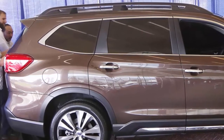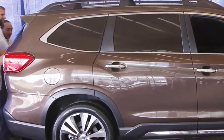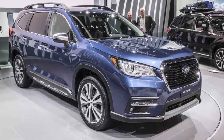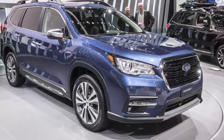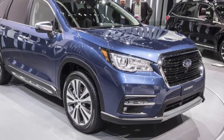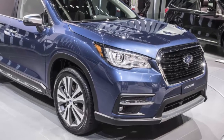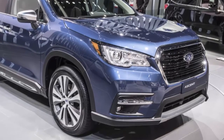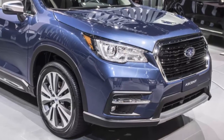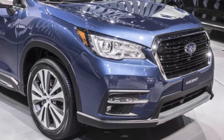Subaru of Indiana Automotive, Inc. has seen substantial growth in the last five years, adding more than 2,000 associates to the team during that period. The positive economic impact of that growth is clear in the investment Subaru has made to increase SIA's production capacity to prepare for Ascent and Impreza production. SIA invested nearly $1.5 billion over the past five years.